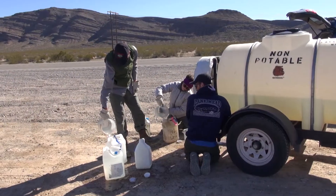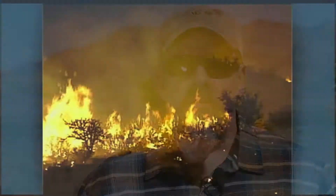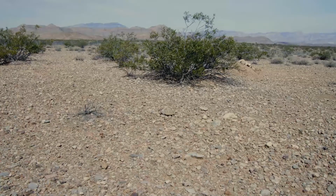Today we are out at one of the desert tortoise research sites called Coyote Springs. This project is designed to restore desert tortoise habitat that's been degraded by wildfires that happened back in 2005-2006, well over a decade ago, and they just aren't recovering the way that we think they should.